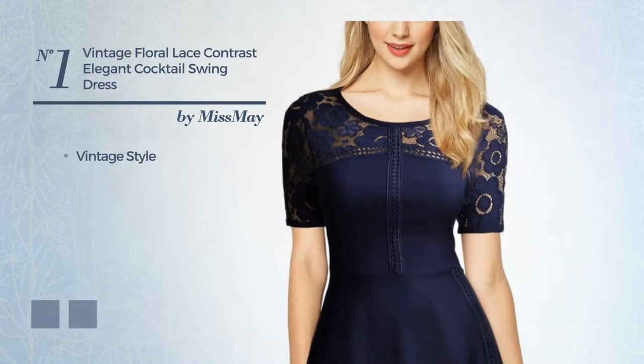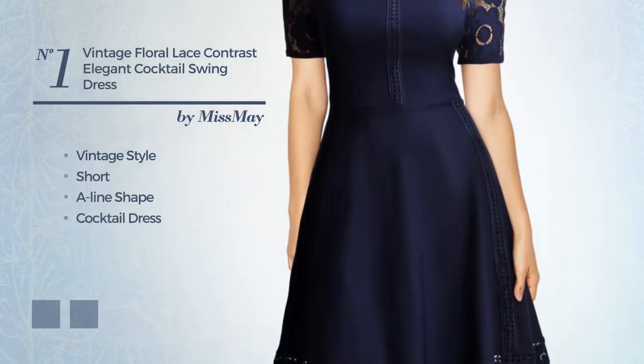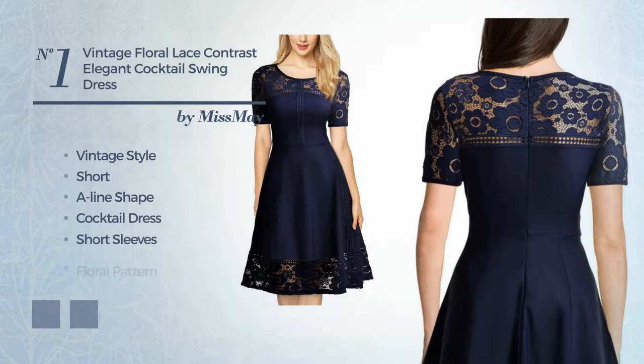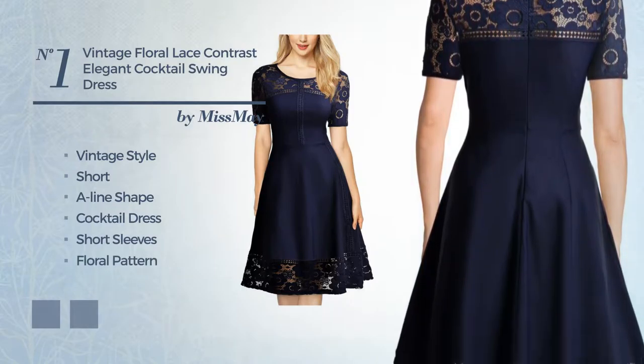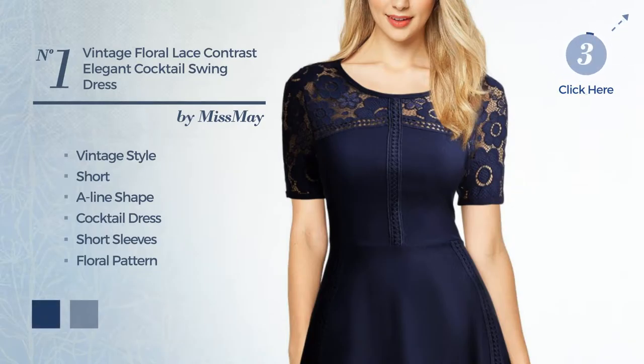Number 1. A merge of vintage and elegant in this short A-line cocktail dress. Featuring short sleeves with a floral pattern, as well as back zipper, and enriched with lace. The available color variations include navy peony and ruby wine.